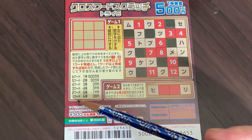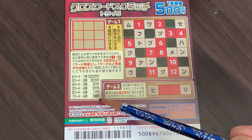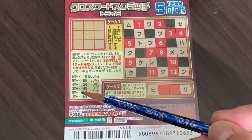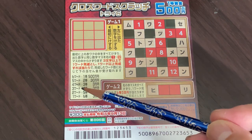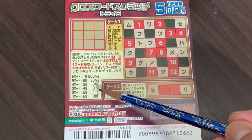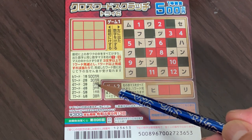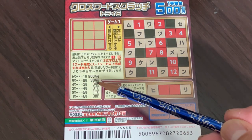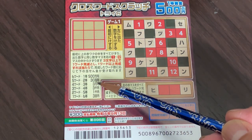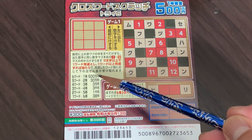Let's look at the prize breakdown. If you find 1 word, that is Rokuto, you win 300 yen. If you find 2 words, that is Goto, you win 100 yen. If you find 3 words, that is Yontou, you win 300 yen. If you find 4 words, that is Santo, you win 300 yen. If you find 5 words, that is Nito, you win 300 yen. And if you find 6 words, that's the jackpot — Ito — 500,000 yen!